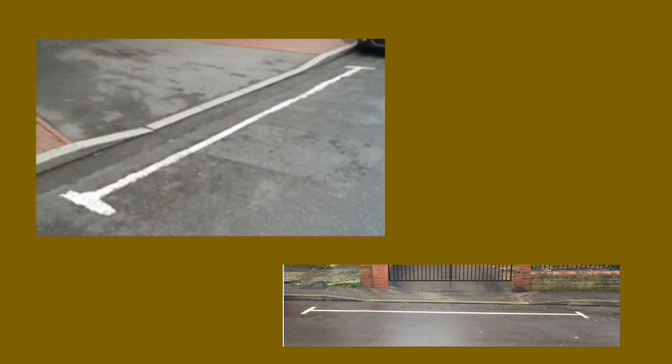Lastly in this section we have access protection markings, also known as h-bars. These don't actually have any legal standing — they are advisory and they're usually painted outside of people's dropped curbs. However, some people will give you trouble for parking outside of their homes especially if they have a dropped curb, so it's probably best not to.